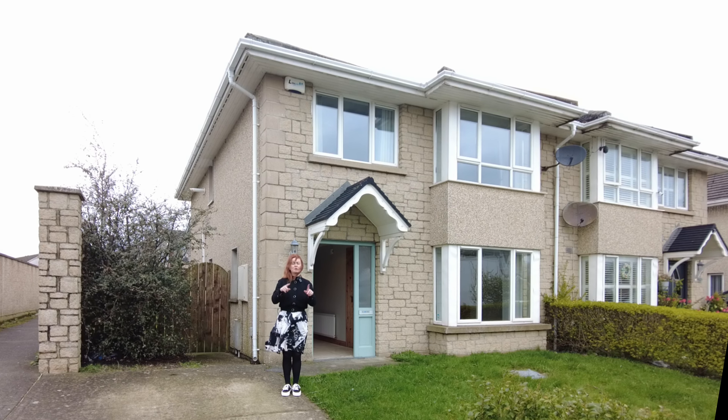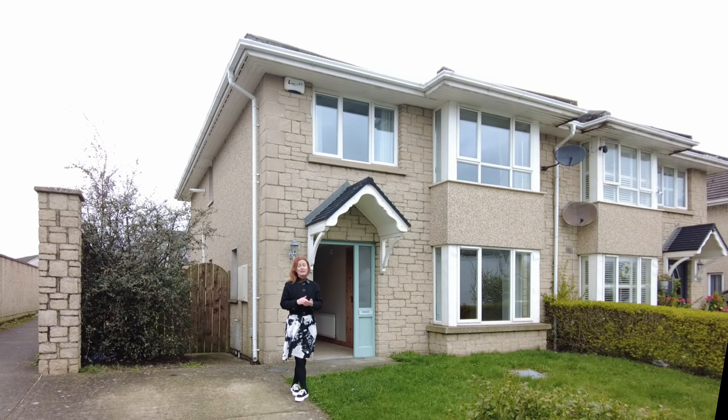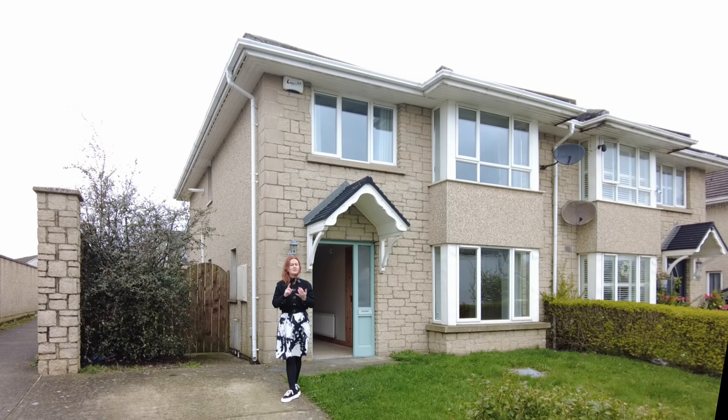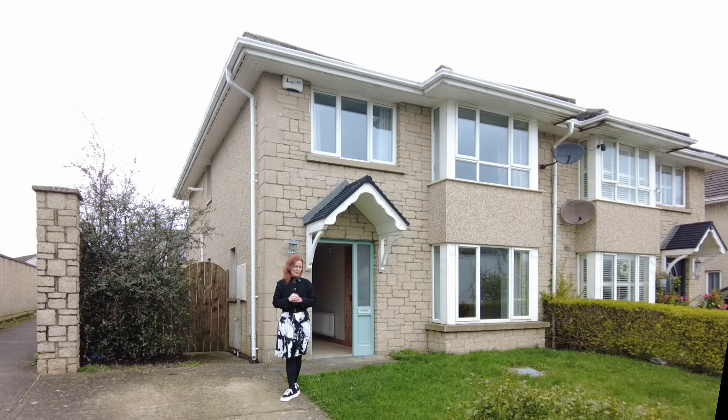We're going to take a look inside, but first a quick chat about the environs. College Manor is situated along Hoys Lane, right beside Dundalk Institute of Technology, very convenient to Dundalk retail park, on a bus route into town, and easy in the car to the motorway — about three minutes away. It's a very good location, standard suburbia, very close to town but in a nice, fairly quiet neighbourhood of its own, within walking distance of a national school and on bus routes to secondary schools.